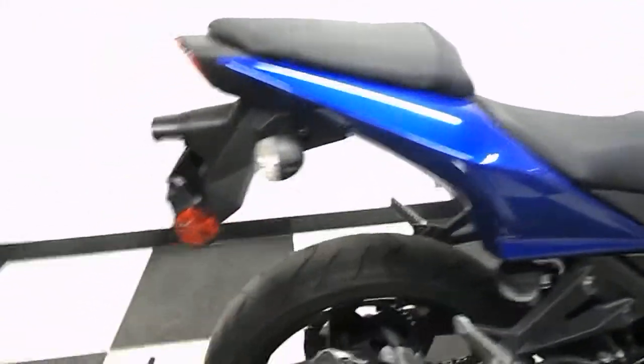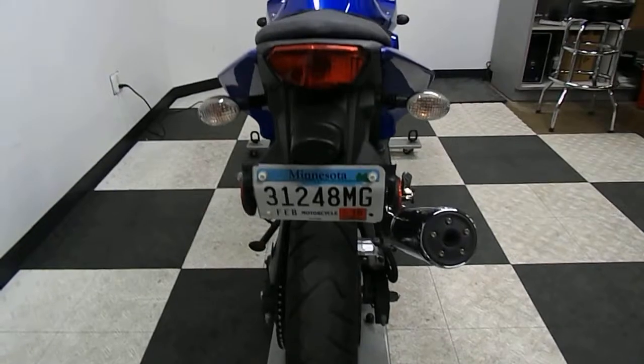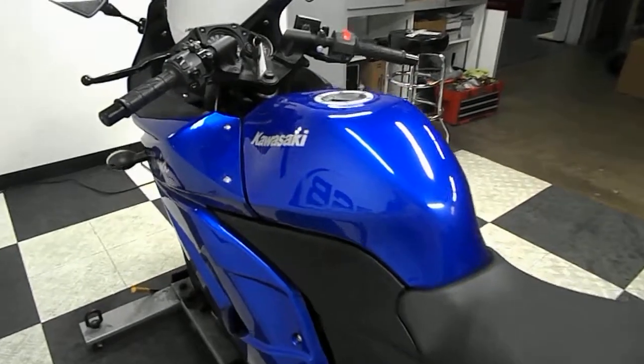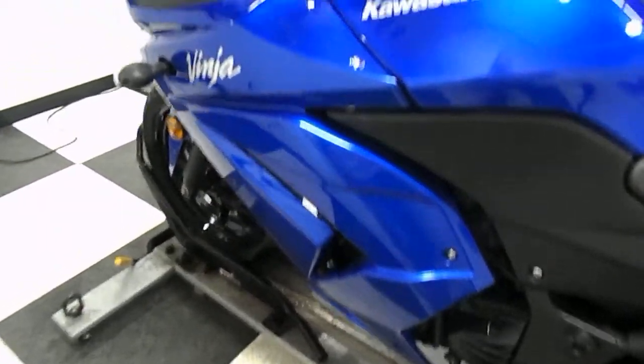The rear end of the bike is in good shape. It's going to be getting a new back tire on it. The gas tank is in good shape — no dents, no scratches.